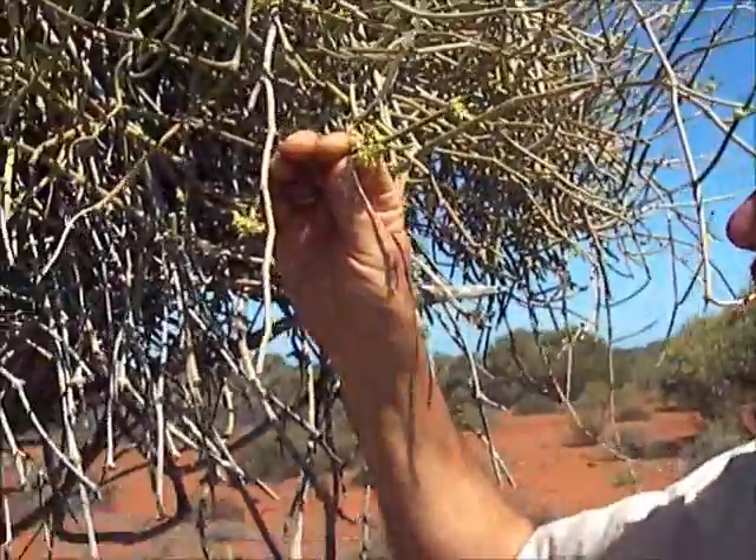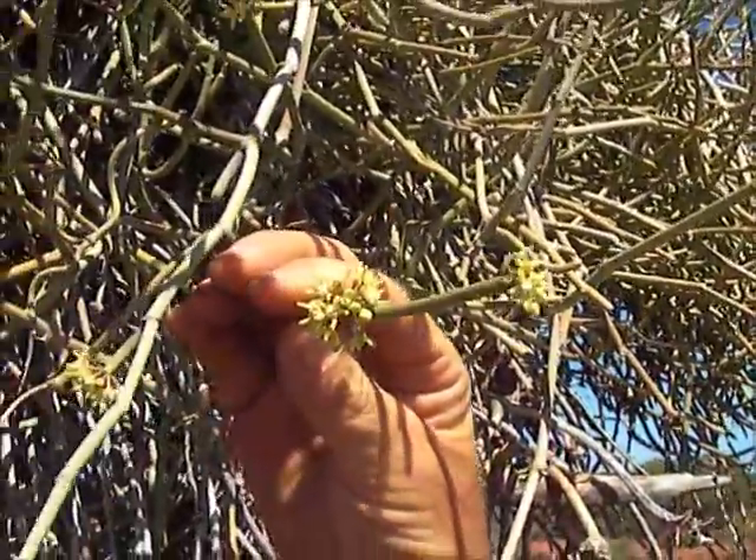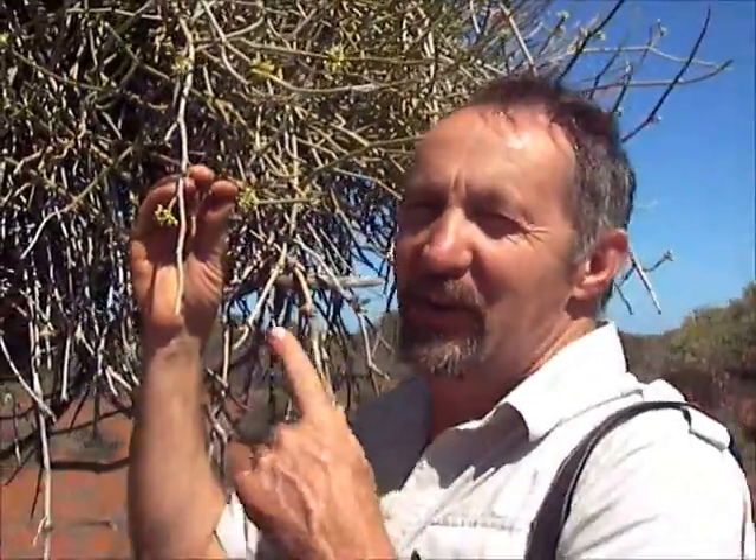Now isn't this beautiful? There are the flowers of the Sarcostema — not very large. It's been a dry year, so they're flowering quite poorly, but still, the fragrance here is wonderful. It smells like frangipani, really nice.